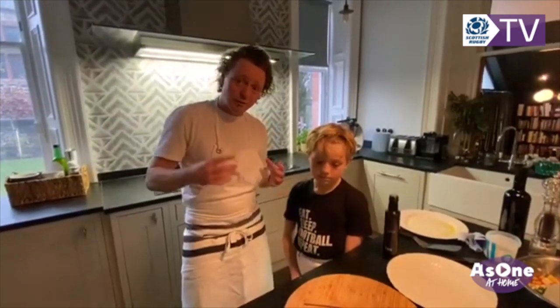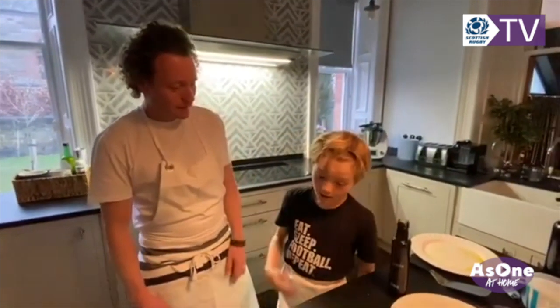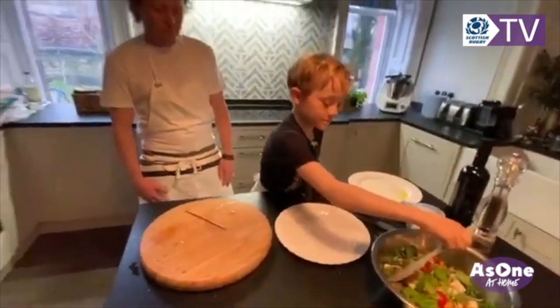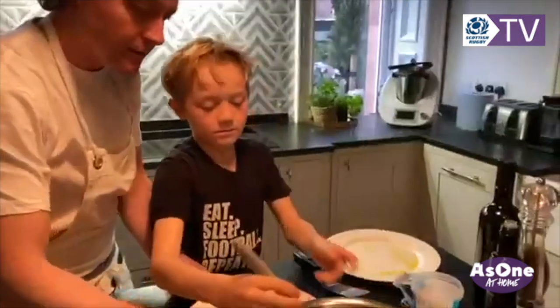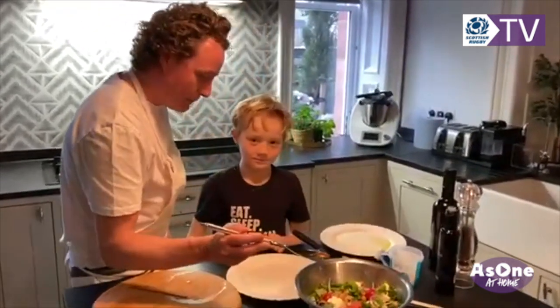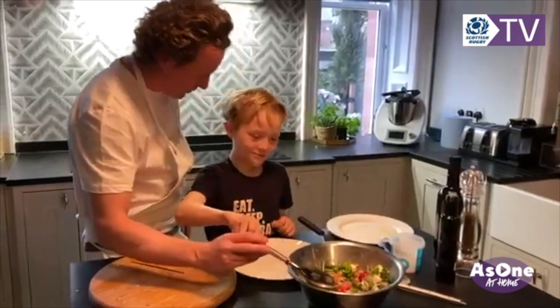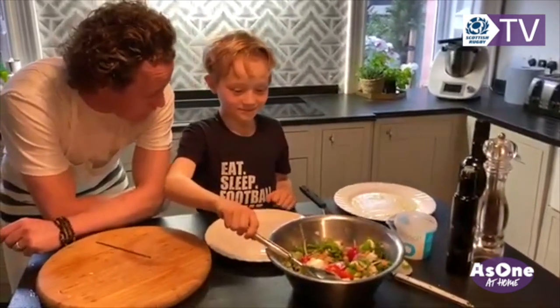If you do take on this recipe, send me pictures on Instagram and I'll post them on my story. We've also got to put the basil into the salad. This is the MasterChef bit — presentation, I'll leave that up to you. Remember, we've got over a hundred thousand people watching, maybe. Presentation — off you go.